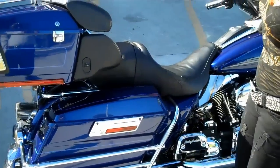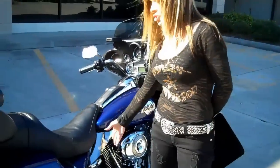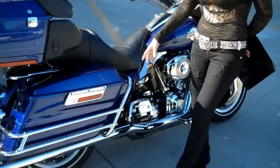This bike comes stock with a 96 cubic inch motor and 6-speed transmission. You even have extra heat shields here to help buffer you from the heat from the engine.